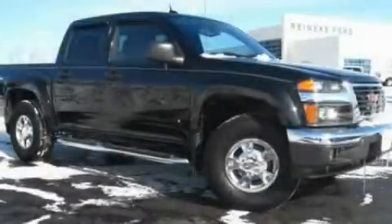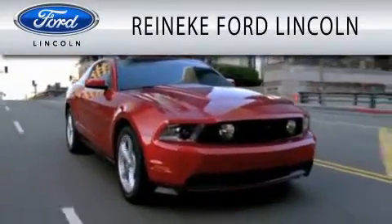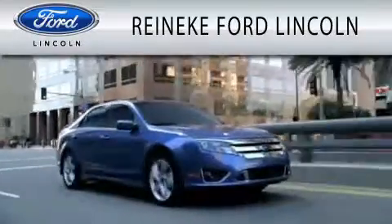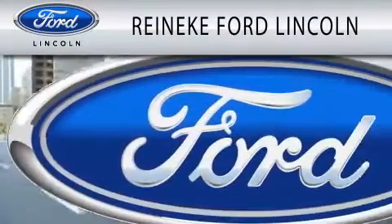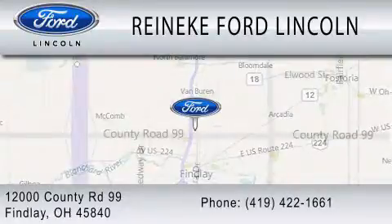Contact us today and schedule your opportunity to see this vehicle in person. Rennecke Ford Lincoln is dedicated to doing everything possible to ensure that the experience you have selecting your next vehicle is as pleasant as possible. We're located at 12000 County Road 99 in Finlay.